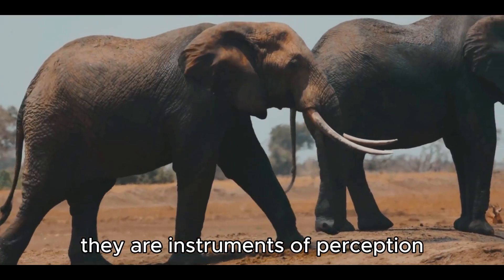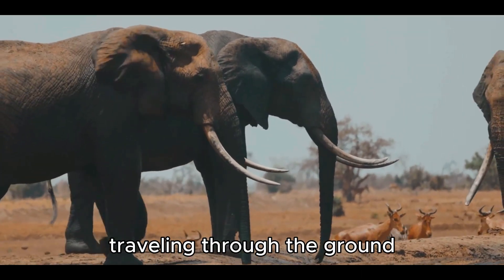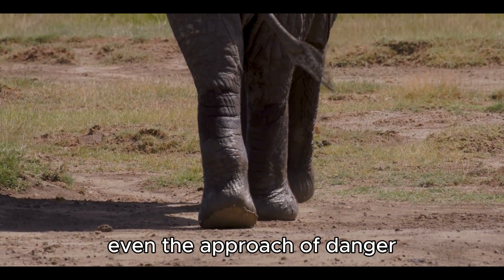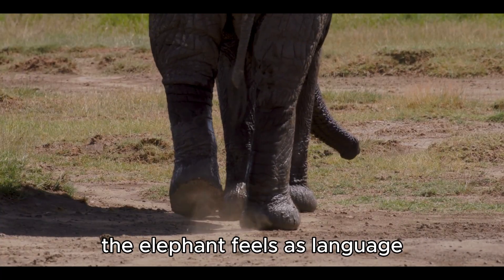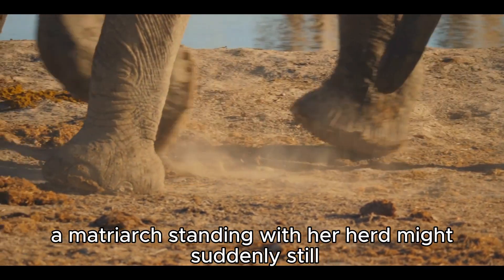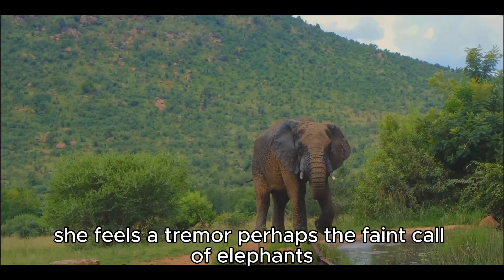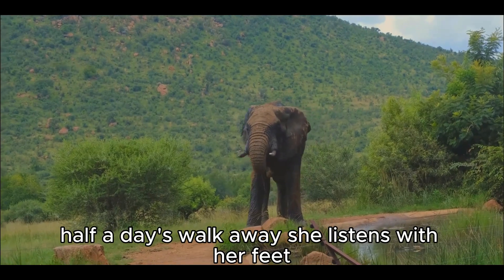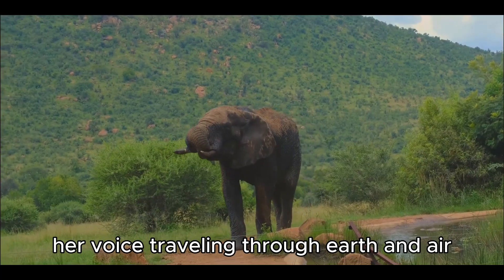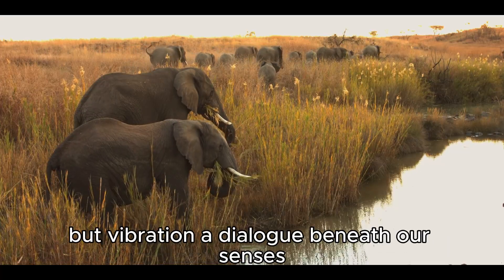The feet are instruments of perception. Within them lie nerve endings so sensitive that elephants can detect vibrations traveling through the ground — a distant thunderstorm, the low rumble of another herd, even the approach of danger. What we miss as background noise, the elephant feels as language. These seismic signals travel for miles. A matriarch might suddenly still, her foot pressed firmly into the soil as she feels a tremor — perhaps the faint call of elephants half a day's walk away. She listens with her feet, then rumbles in reply, her voice traveling through earth and air. Communication becomes not just sound, but vibration — a dialogue beneath our senses.